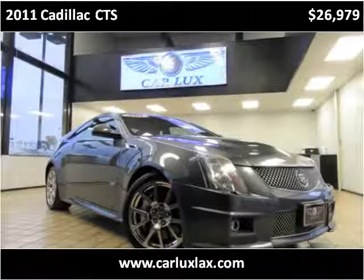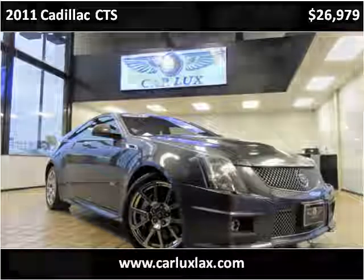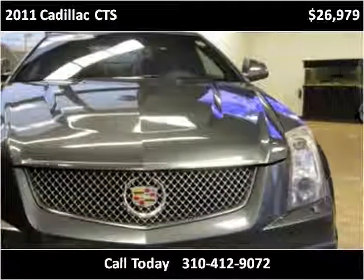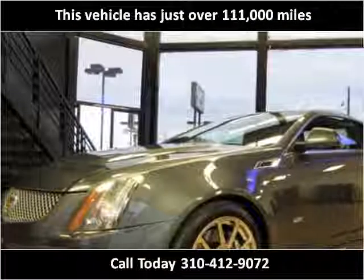This 2011 Cadillac CTS is available from CarLux. This vehicle has just over 111,000 miles.